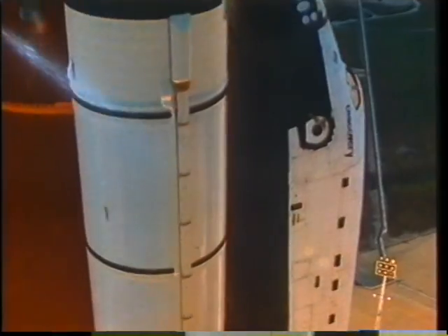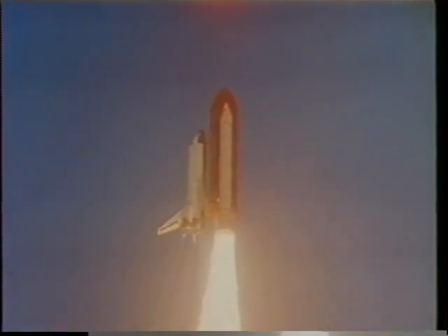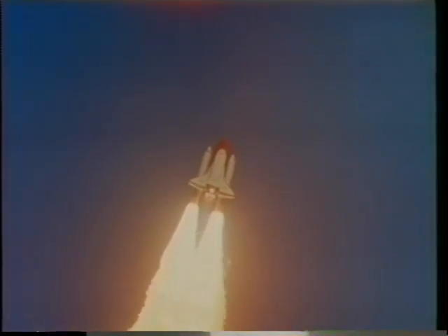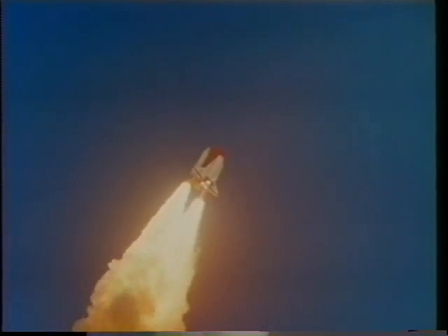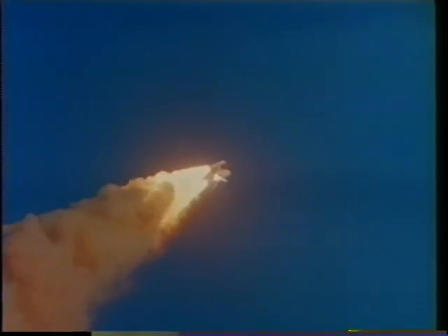We lift off the pad, and the whole ascent was totally nominal, which I was happy to see because it meant the last 12 months of training were pretty much wasted. Here we go into our 140-degree roll, heading down range. For about the first two minutes, we're all just pretty much along for the ride as we ride the solids.